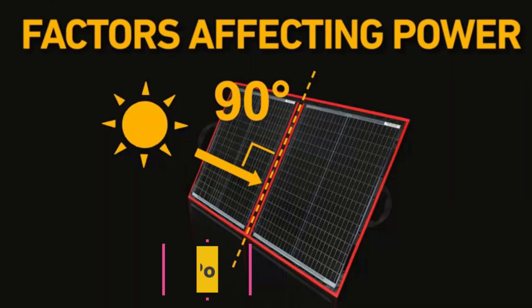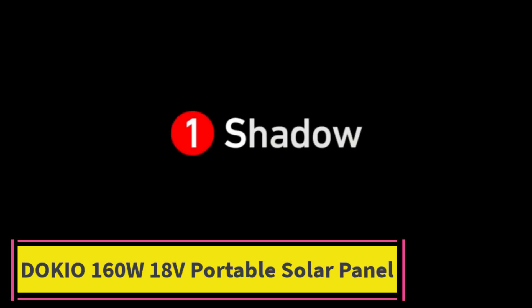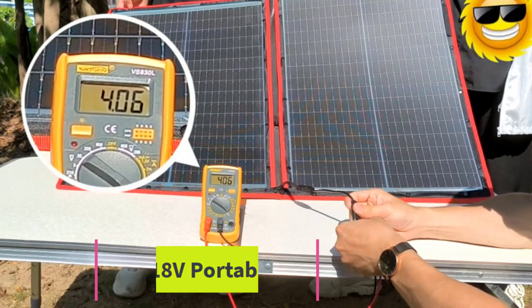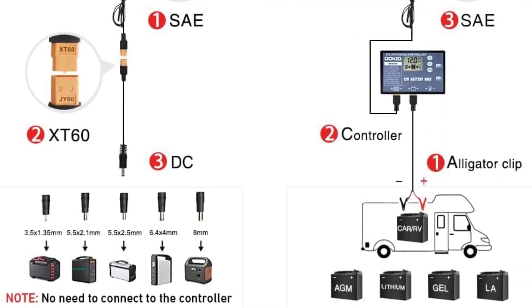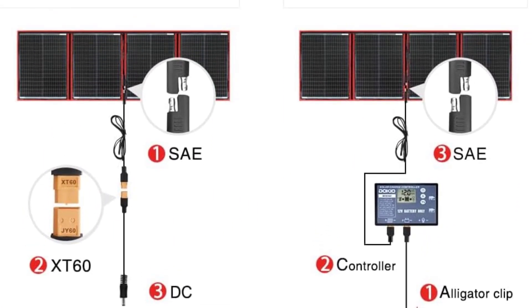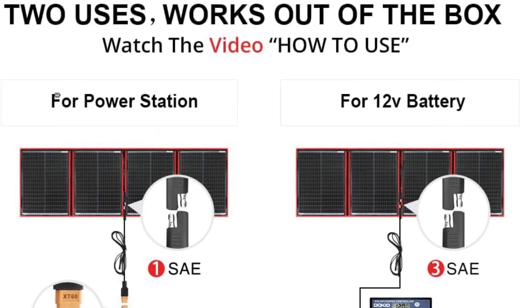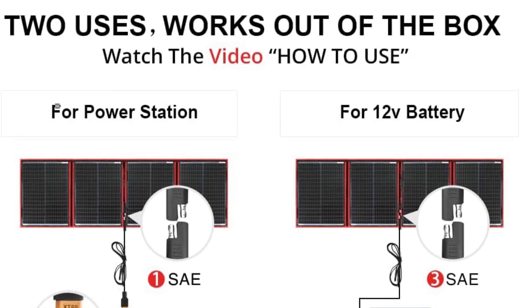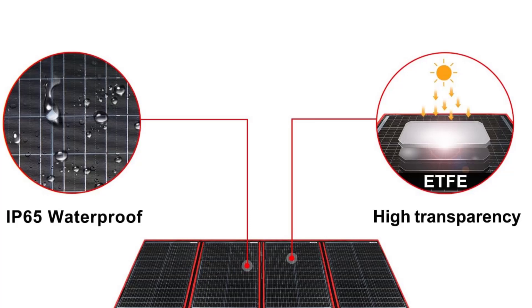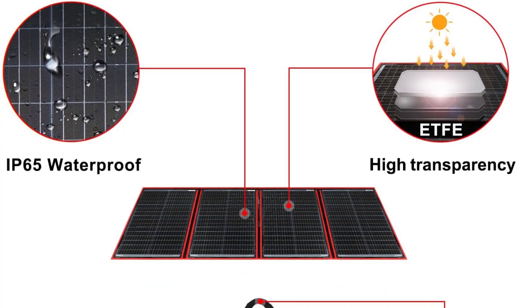Top 3: Dokio 160W, 18-volt portable solar panel — foldable and lightweight, easy to store. This solar panel packs 160W of power yet is only 1.1 inches (2.8 cm) thick and weighs only 7.28 pounds (3.3 kg), making it easier to mount, transport, hang, and remove.